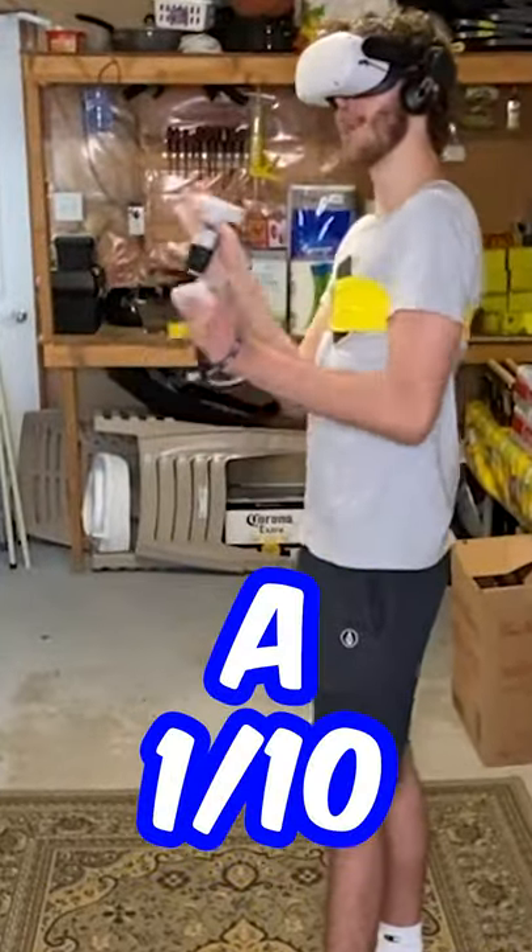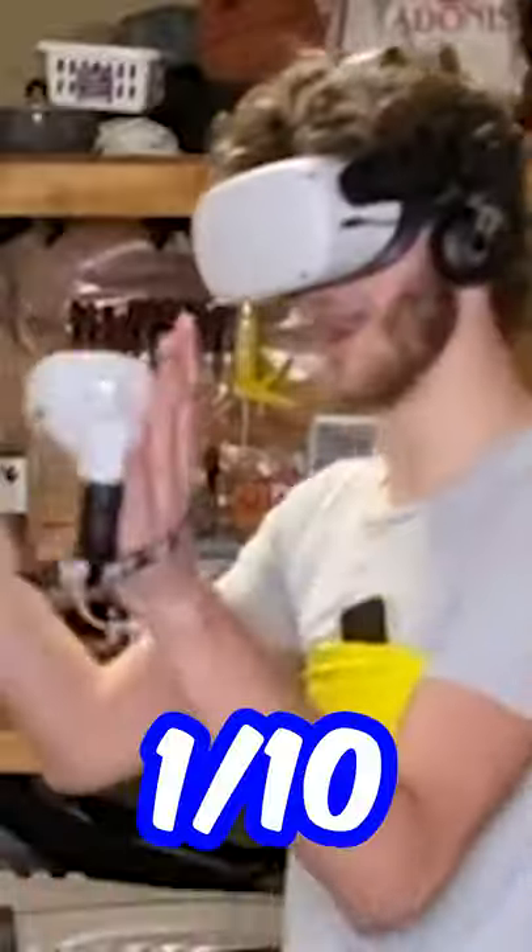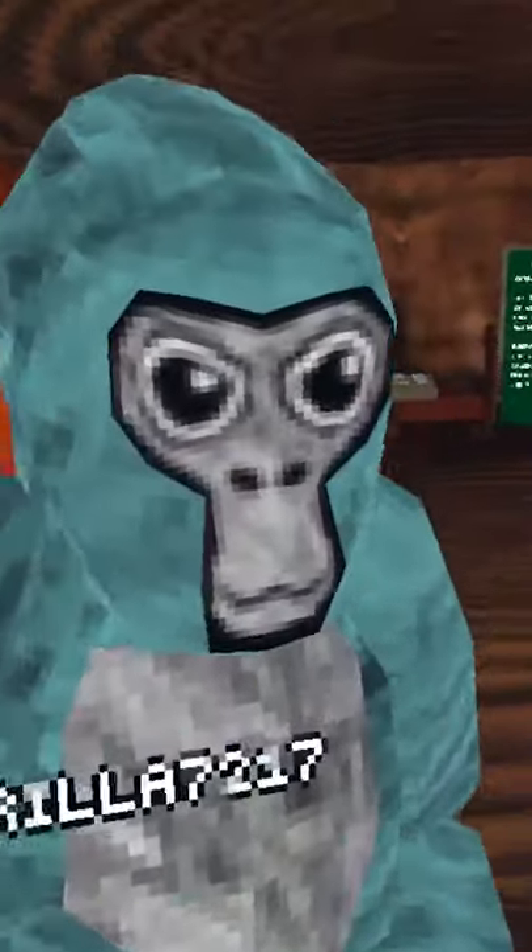If I were to rank it, this is a 1 out of 10. I've played a lot of VR — 1 out of 10, bro. He actually said it was 1 out of 10. You heard it here first, folks.